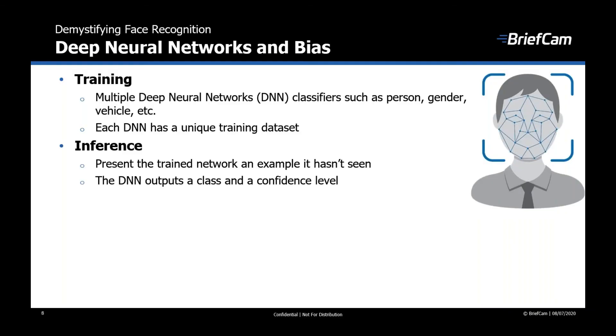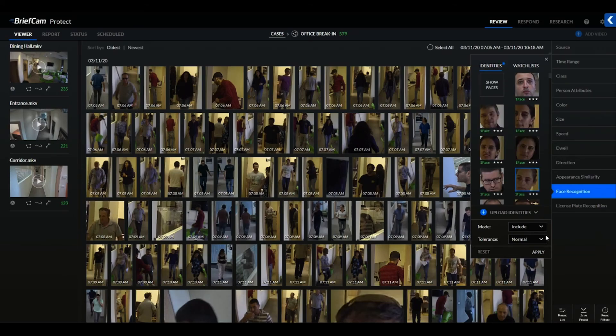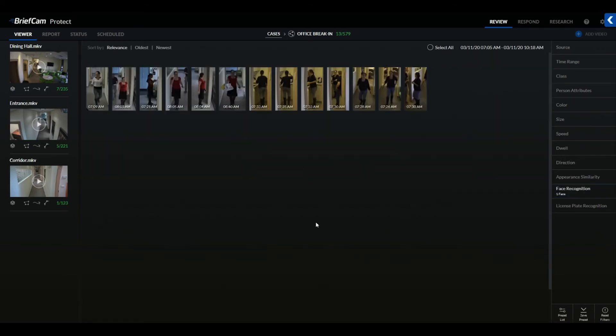Inference is the part where we apply the trained network. The trained network is now presented with an example it has never seen before. The DNN classification will determine the most probable class and will also output a degree of confidence. This is very similar to how our brain learns, and that's why the technology is named after the network of neurons in our brains — it builds as we learn new things. The more examples we feed into a network, the better it gets at recognizing objects it hasn't seen.